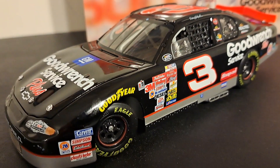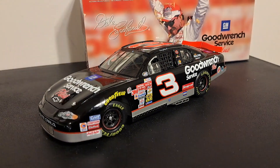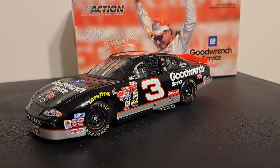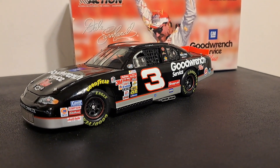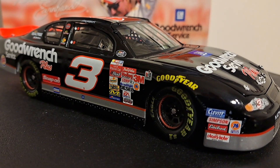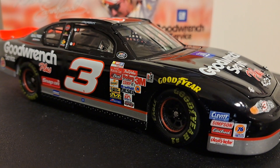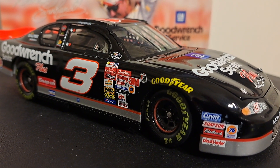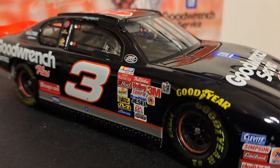But this is a look at that number three car. This is from Focus Action — his number three GM Goodwrench car. Action is probably not the best quality or the most detailed, back in 2000 when this car was actually built, but it's still a good quality car — exceptional by today's standards.